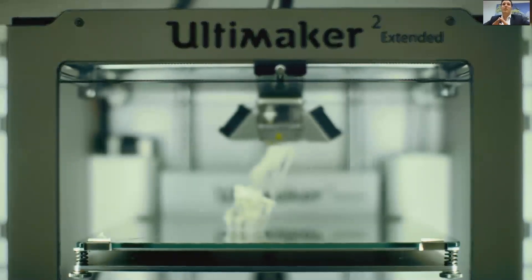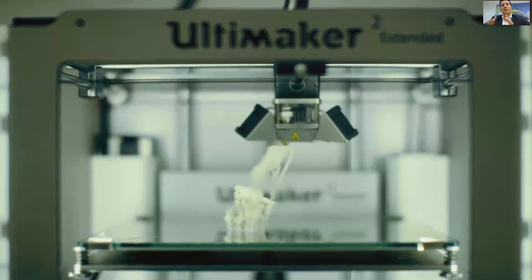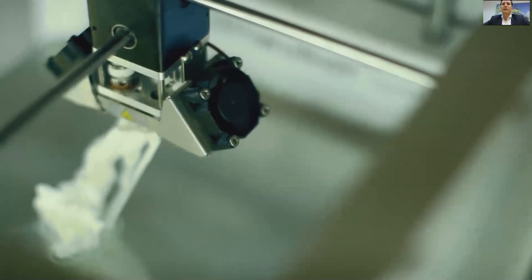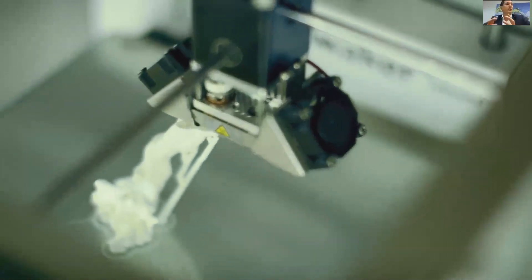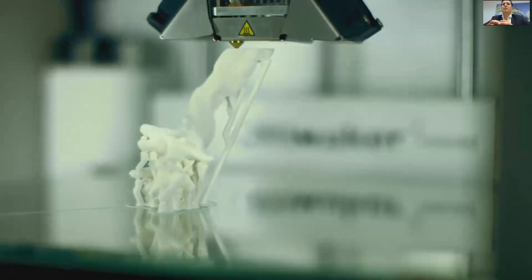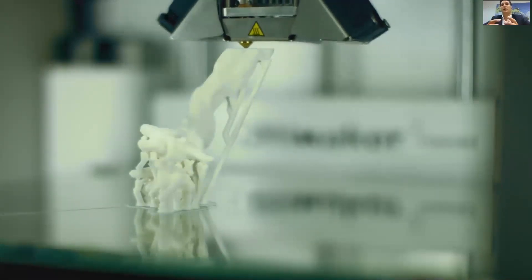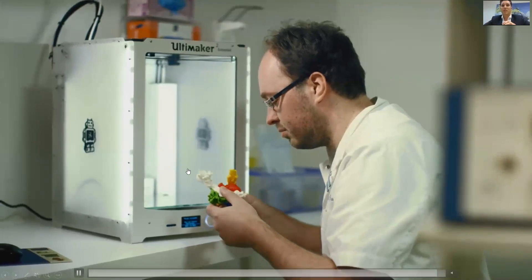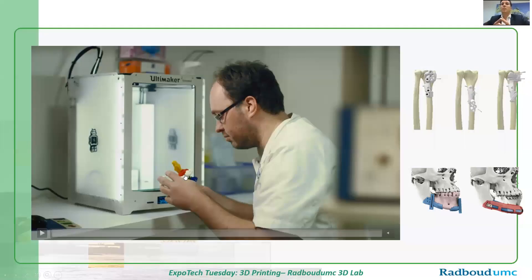We use a lot of 3D printers in our lab and we work with many companies in the Netherlands, but also internationally. We have an Ultimaker here, and you can see how we use it — for printing a brain tumor model. We use these prints of the brain tumor to explain to our patients what will happen during surgery. If we remove the tumor, which is the red part you see here, some functions of the patient will be affected. We give this print to the patient so they can share with family and friends what will happen during surgery.